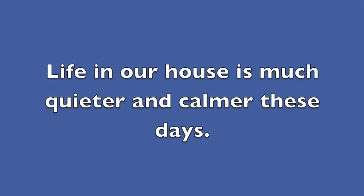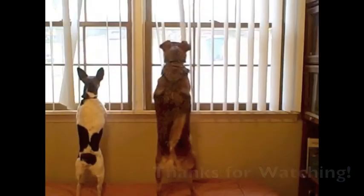Life in our house is much quieter and calmer these days. Thanks for watching!